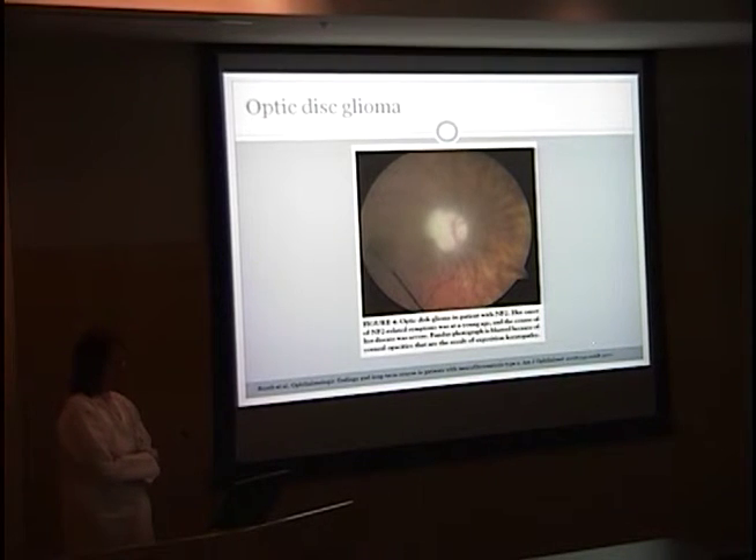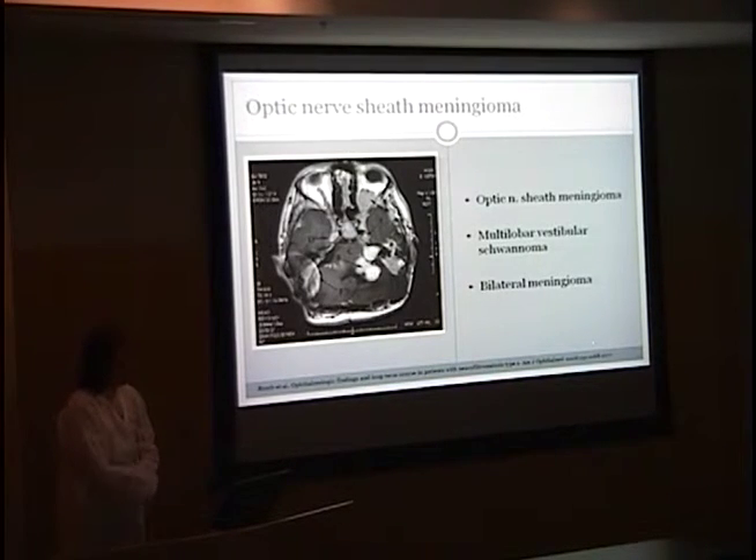This patient had optic disc glioma. Her onset was at a very young age, and the course of her disease was very severe, which is typical of early presenting cases. This is another patient who had had several surgeries for tumor debulking. She has an optic nerve sheath meningioma, a multilobular vestibular schwannoma, and bilateral meningiomas.